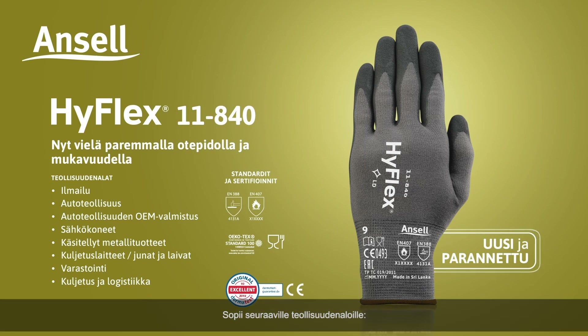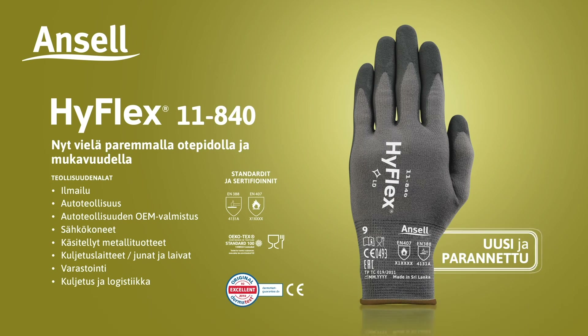Ideal for industries such as aerospace, automotive, automotive OEM, electrical machinery, fabricated metal products, transport equipment, trains and boats, warehousing, transportation and logistics.